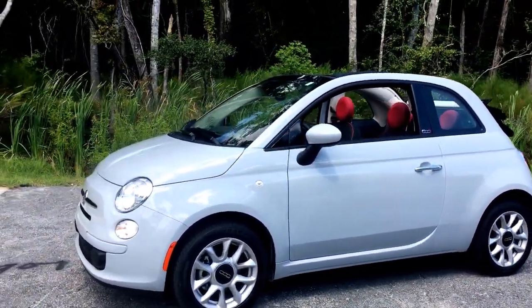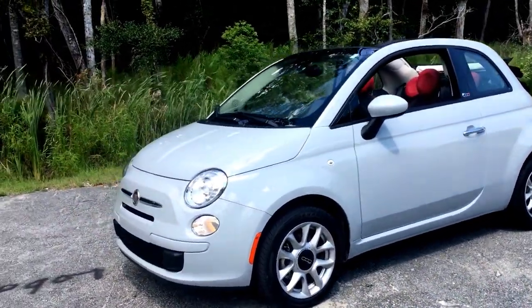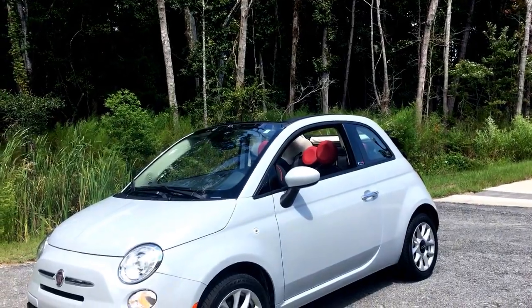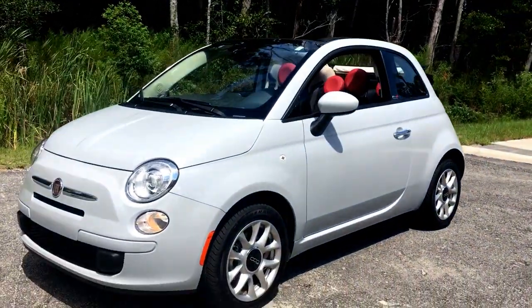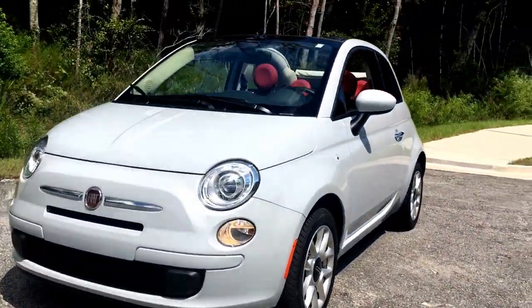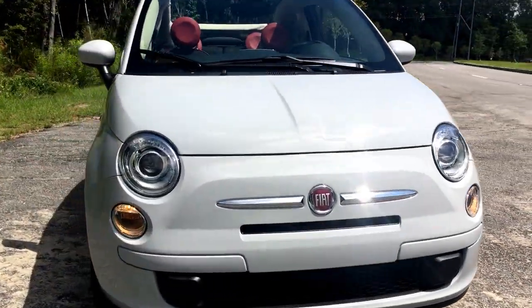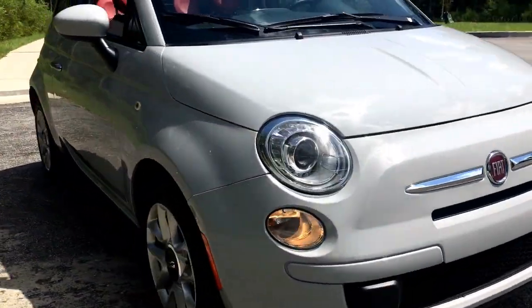The 500 Pop, as we're looking at here, comes in a nice acero — a nice gray. The color is called Grigio Senray exterior paint. It's sort of a nice primer gray — really, really cool, great in the sun and the shade. Just a really cute car.